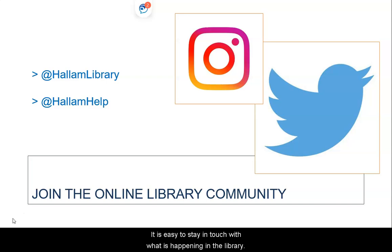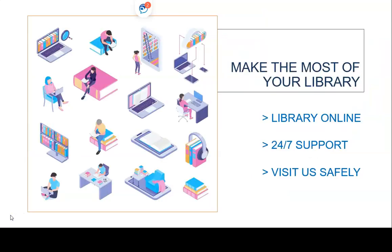It is easy to stay in touch with what is happening in the Library. Make sure you follow us on social media for the latest information. We really hope that you will enjoy using the Hallam Libraries. Remember to make the most of us by using library online for everything you need in one place, accessing 24-7 specialist library support and visiting the library buildings safely.